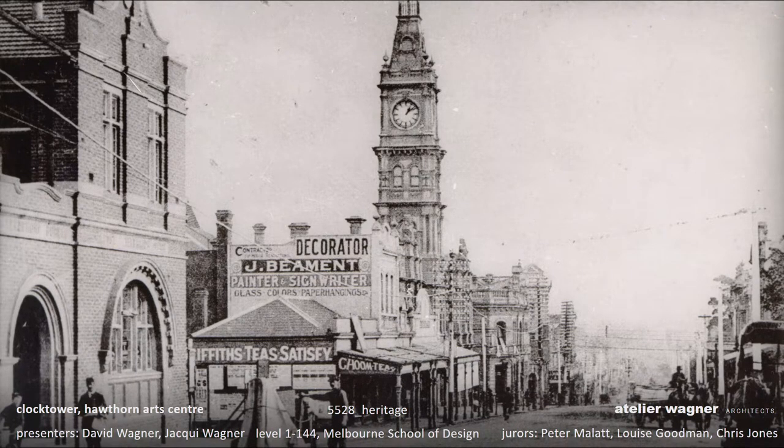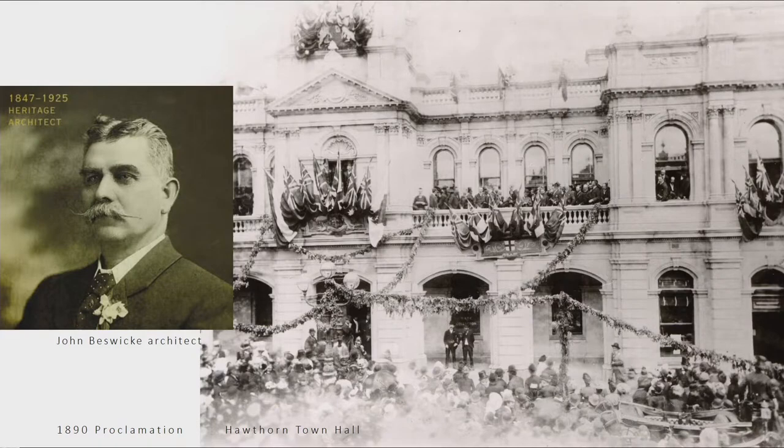Hawthorne was proclaimed a town in 1887 and by August 1888 they were laying the foundation memorial stone of this building. The Argus newspaper reported that it was the largest — second only to Collingwood — which explains a lot. And it's also one of the few 19th century town halls constructed with clock towers. John Berswick, whose memorial window is actually built into the foyer, won the competition in 1887 with his Second Empire design, opening to great celebration in 1890.